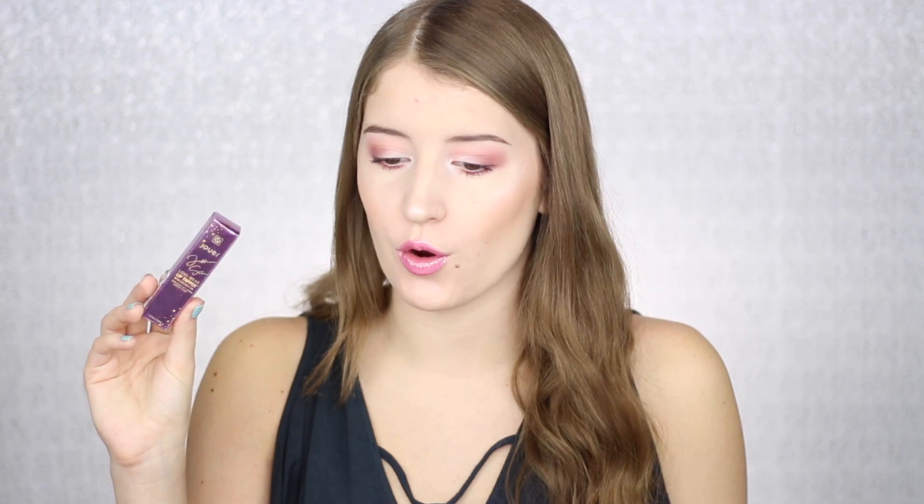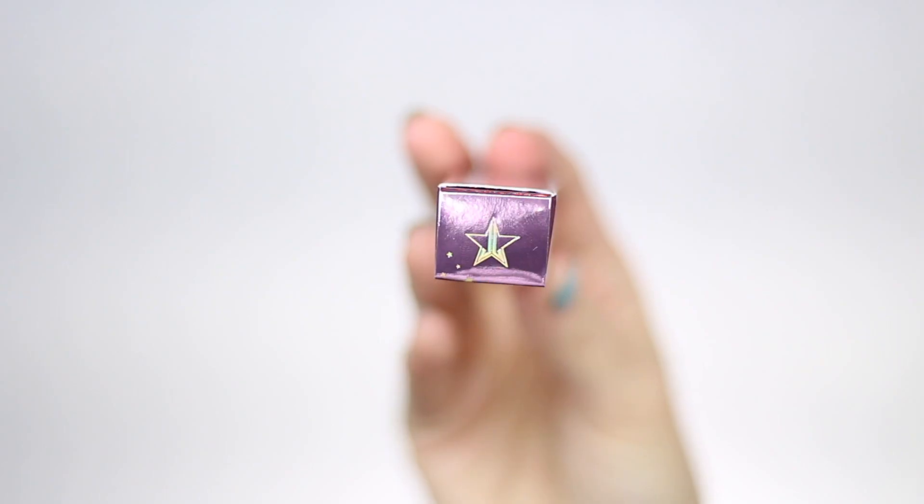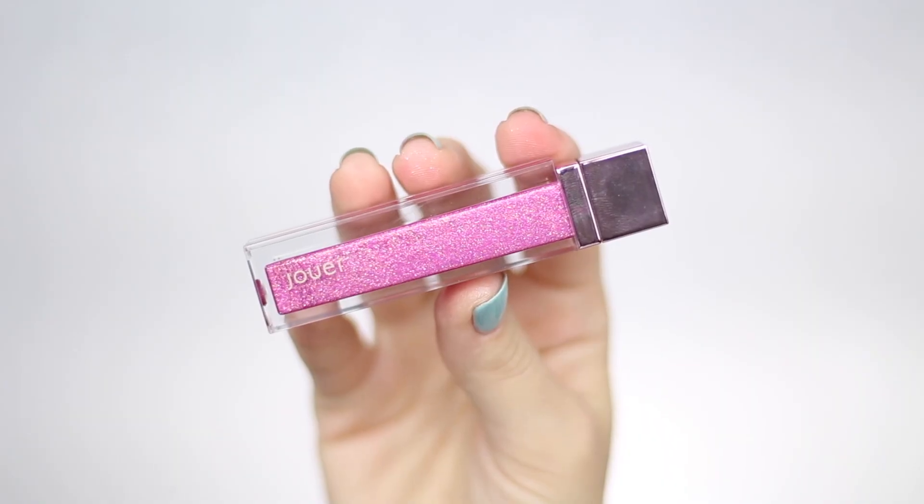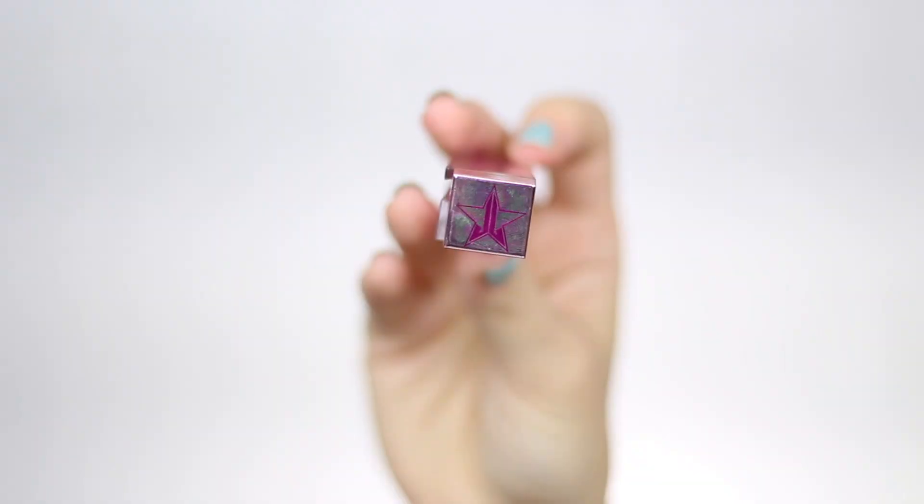So the total that I paid was $27.20, which whenever you think about it is not that much for two lip products, especially high-end lip products. I'm first going to start off with the Jeffree Star Lip Topper in the shade Sweet Tooth. It comes in this pink chrome packaging and it has the little Jeffree Star logo on the top. Whenever you open it up, it's in a little clear tube with a pink chrome lid and his logo on the top as well.